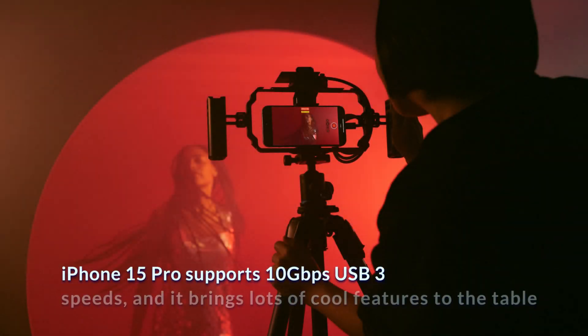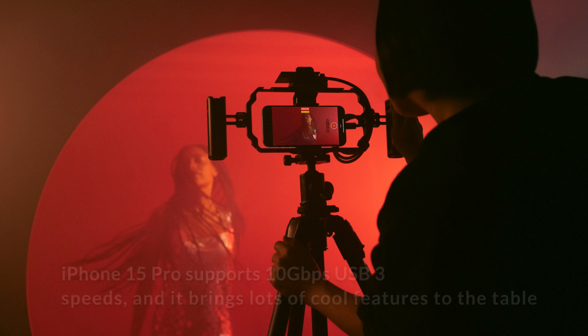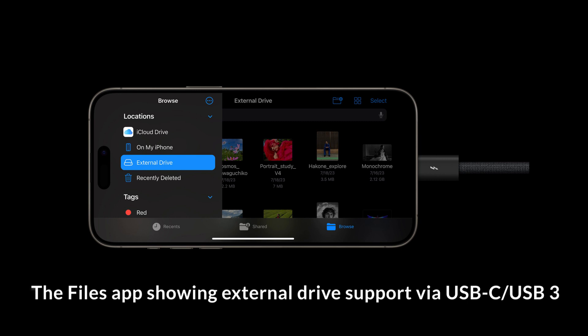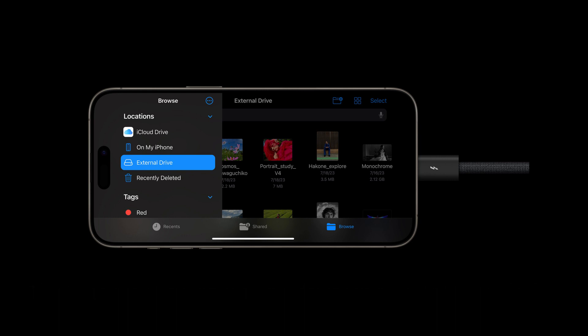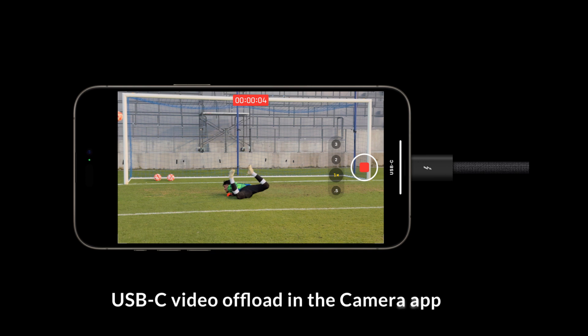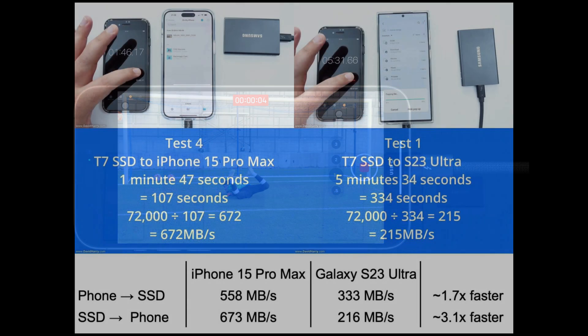Apple announced its next-generation iPhone lineup today, and unsurprisingly, it marks the end of the road for Apple's long-running Lightning connector in favor of USB-C. Not only does USB-C further streamline the wired cable connections across Apple's vast product lineup, but it also brings faster USB 3.0 speed capability, alongside other special features, to the iPhone 15 Pro and Pro Max.